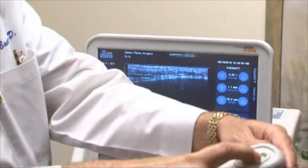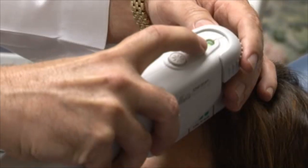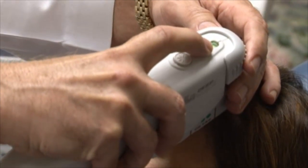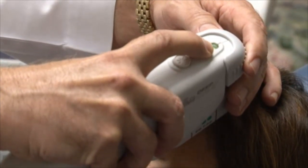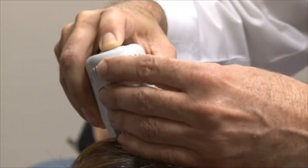As a plastic surgeon, that's very appealing to me because that's the layer we're really working on when we do things like facelifts and brow lifts — that's where all the strength is. It's really a three-dimensional concept, so to be able to target that layer in a really specific way is very appealing.